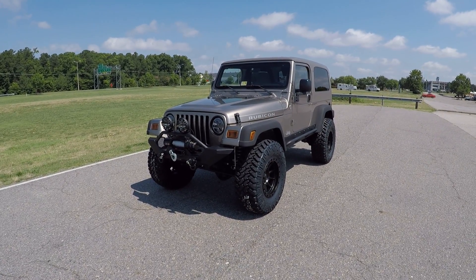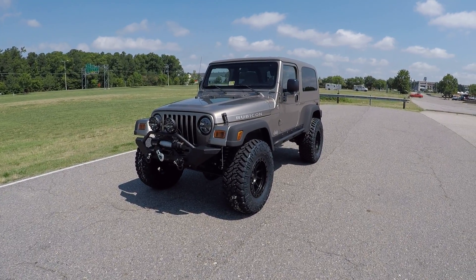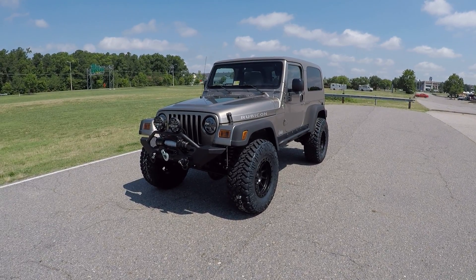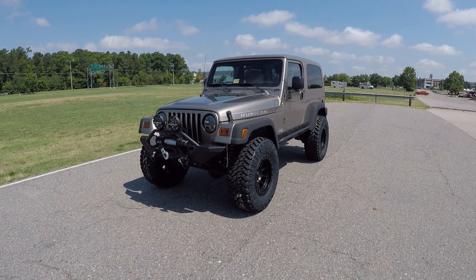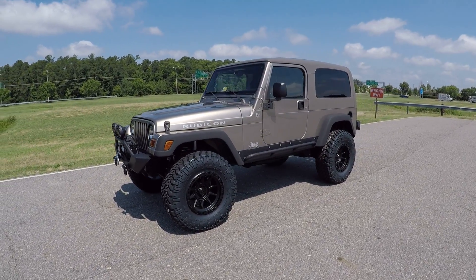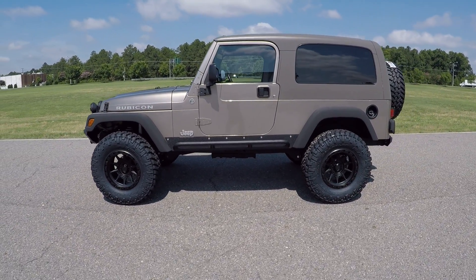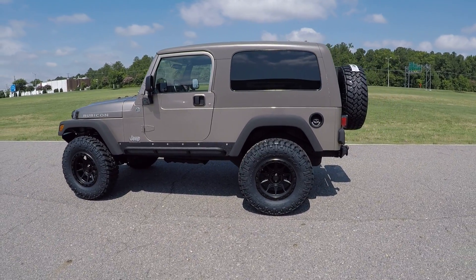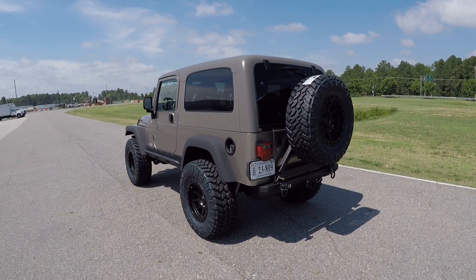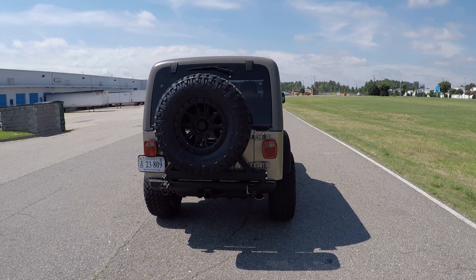Hello everybody, welcome to Davis Auto Sports here in Richmond, Virginia. My name is Ted Lambert and I'm going to be showing you this 2006 Jeep Wrangler Unlimited Rubicon. It was just fully lifted, modified, and serviced here in the shop. This video is being shot in HD so please select the HD option. There will probably be about two or three videos on this one Jeep alone, so please watch each video in their entirety — there will be a ton of information.